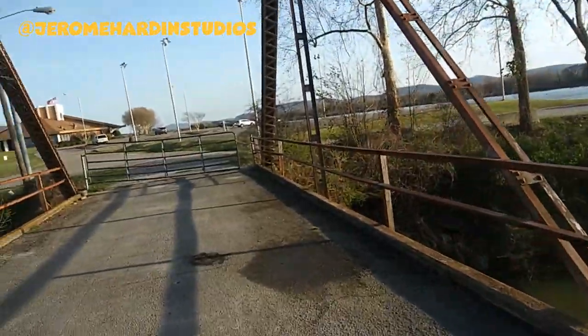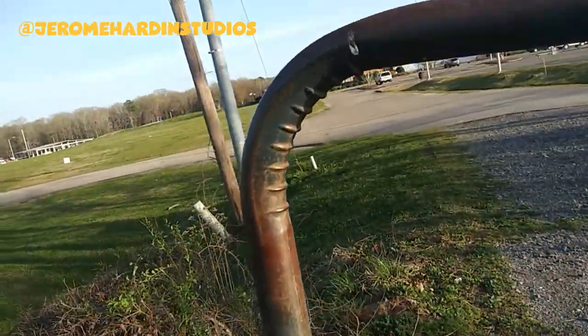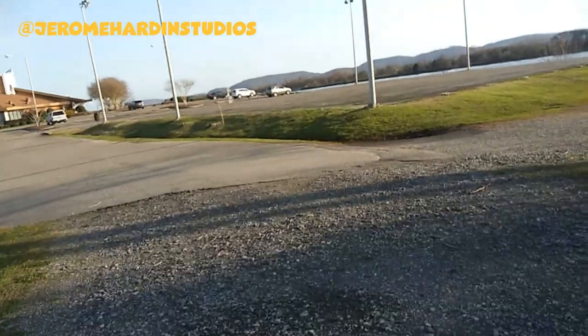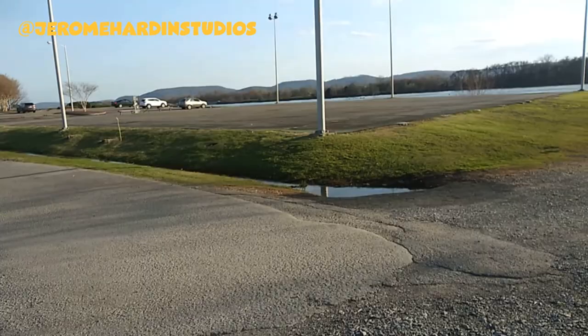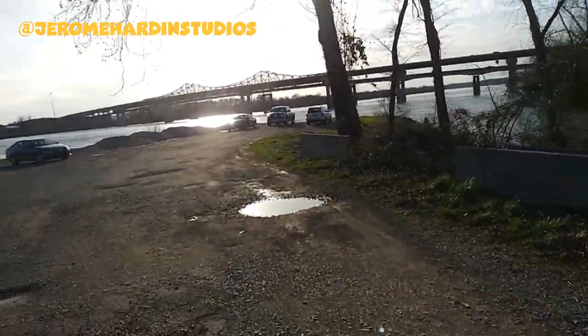One of them is my car right there. One of my customers is now texting me because I have a design I have yet to deliver, and I'm about to do that right now — I'm almost finished with it. This is the other side of the main highway bridge that we just came from.